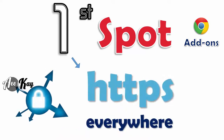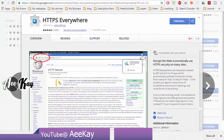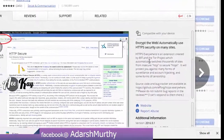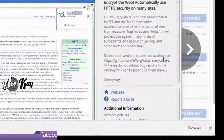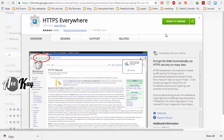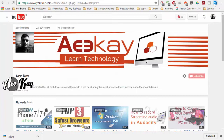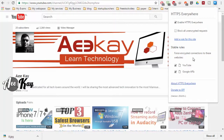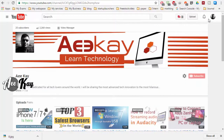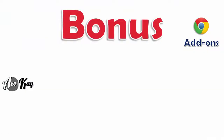Moving on to my top spot — it is none other than HTTPS Everywhere. It deserves the top spot in my Chrome add-ons for several reasons. It is created by the EFF (Electronic Frontier Foundation) project and automatically switches sites from insecure HTTP to secure HTTPS. You can disable this if a site crashes or due to compatibility issues, but then your activities are open to sniffers. It has an increasing user base which currently stands at 1.2 million, making it one of the most trusted add-ons available.